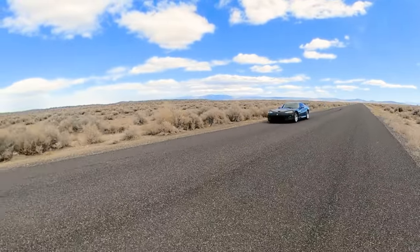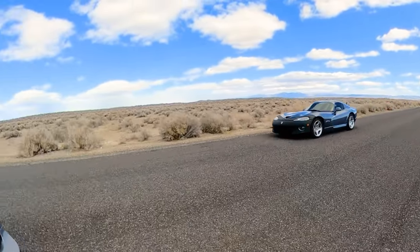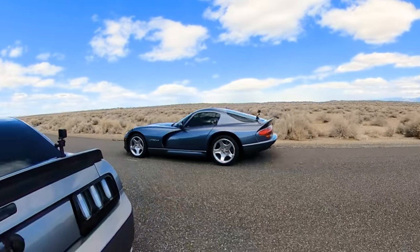So to see how well my Mustang stacks up now, we'll be racing a number of cars that would normally beat the pants off any naturally aspirated 4.6 Mustang.